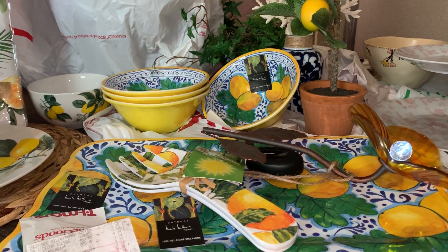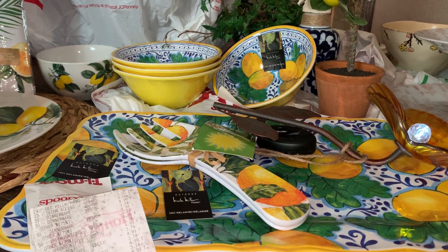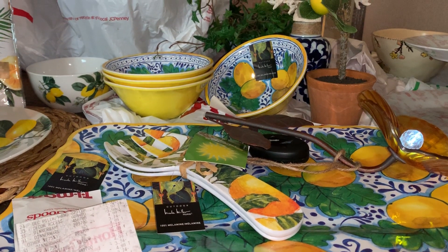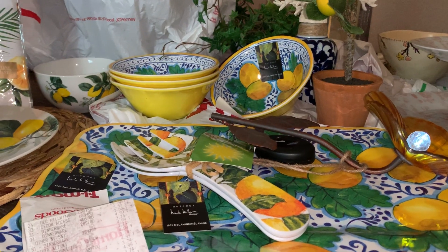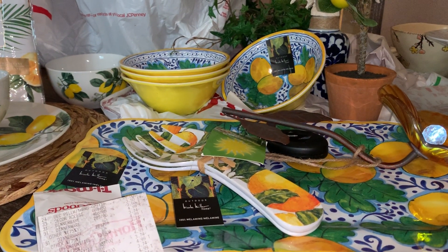Hi guys, this is Jan — Saving with Jan and Cheryl, that girl. I'm just getting around to showing you another portion of the finds that we were able to get, Cheryl and the other daughter, at the local TJ Maxx and also Home Goods.